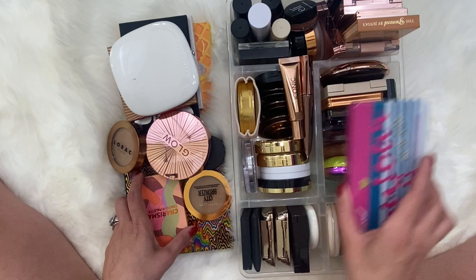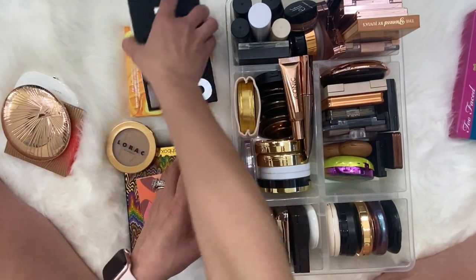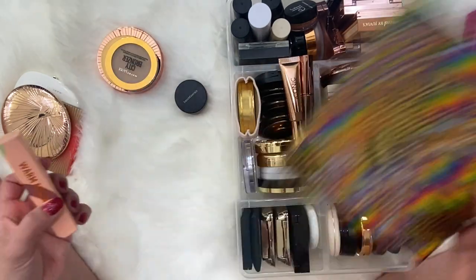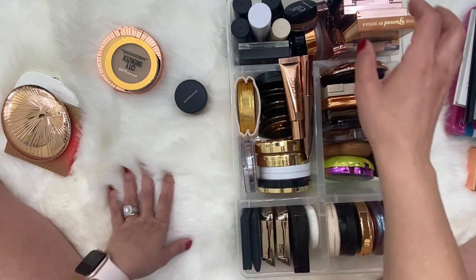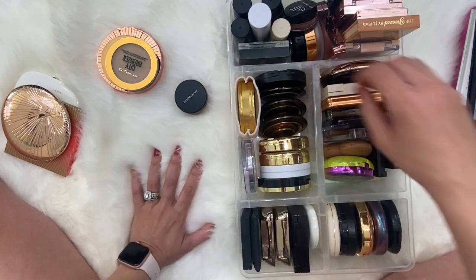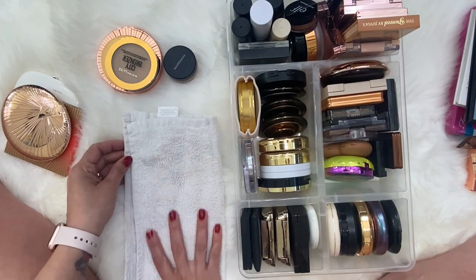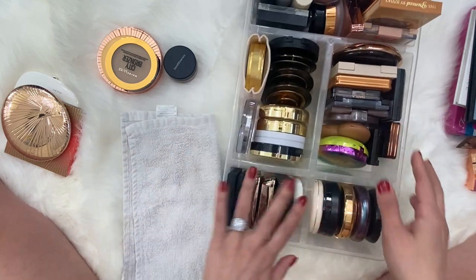I hope I don't regret my decision of filming on my new rug — it's very white and cleaning it might be a problem. I do have a little bit of a towel right here for when I want to do a swatch.